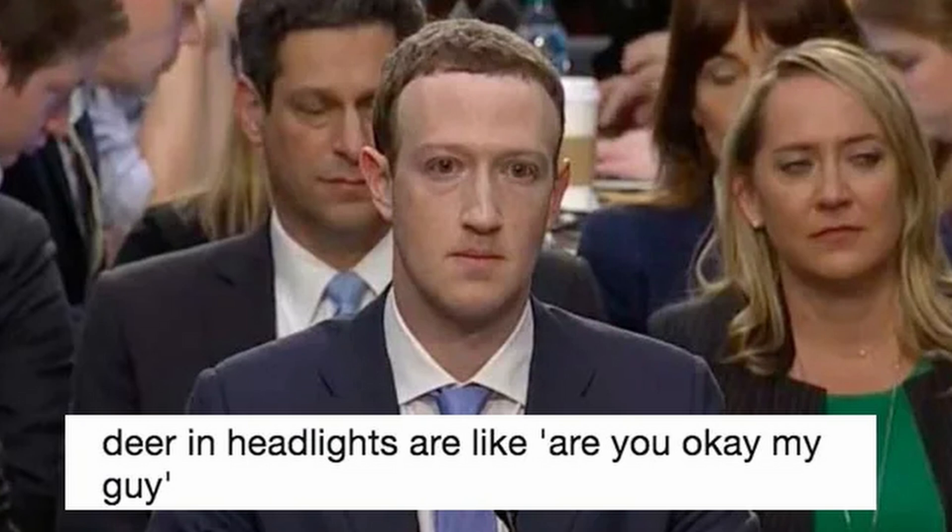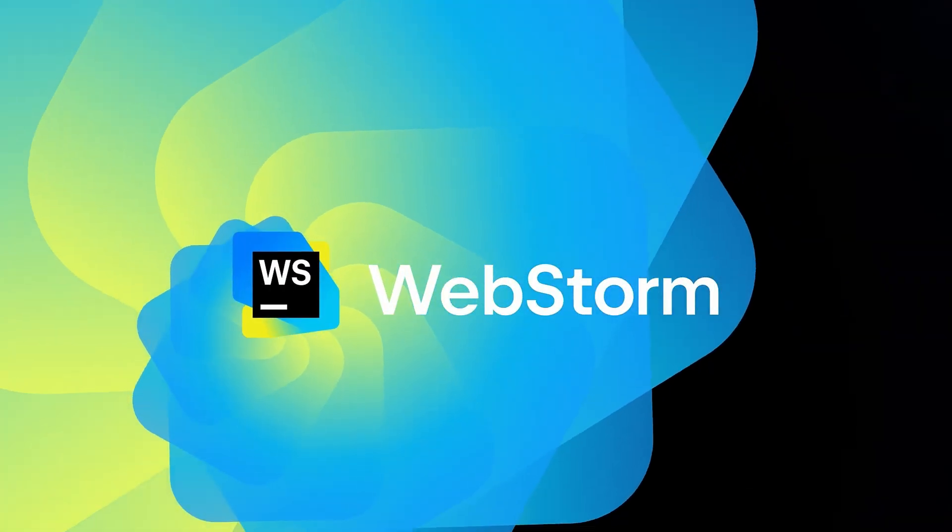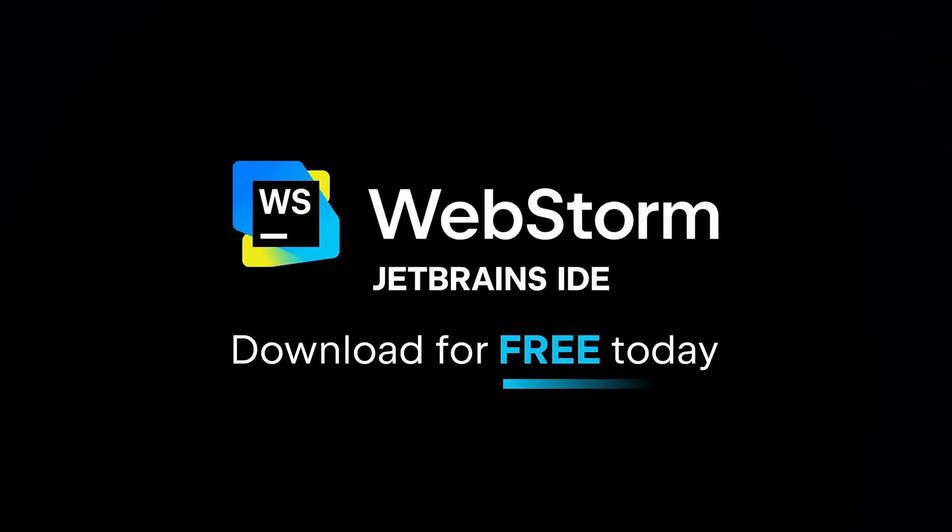So is it time to take VS Code behind the barn? Well, let's be honest. VS Code is like the trusty Honda Civic of the coding world — it gets the job done, it's reliable, and it's not going anywhere. But WebStorm? WebStorm is like getting a Tesla for free as long as you promise not to use it as an Uber.